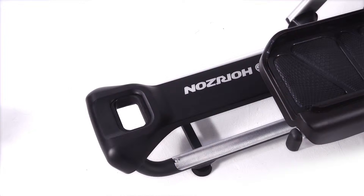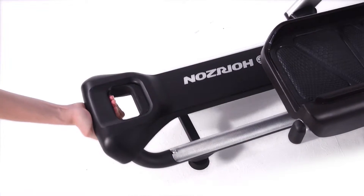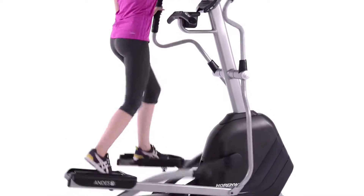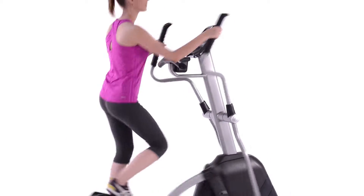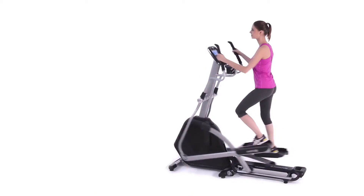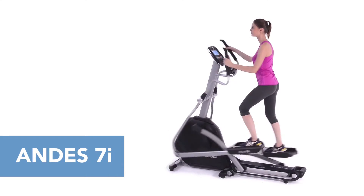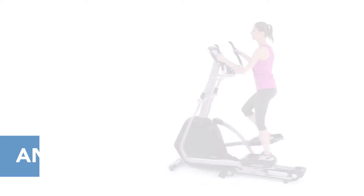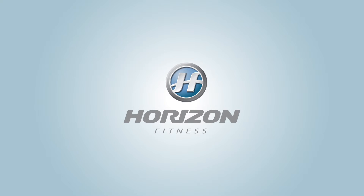And when you're done with your workout, your Andes 7i folds in a single step. The combination of smooth motion, easy assembly, convenient folding storage, and the ability to capture all of your workout data makes the Andes 7i your elite elliptical choice.